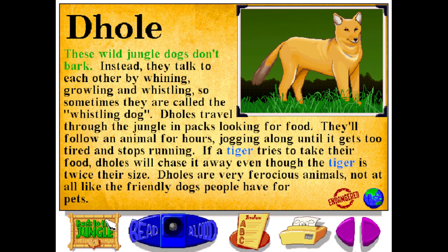These wild jungle dogs don't bark. Instead, they talk to each other by whining, growling, and whistling — so sometimes they're called the whistling dog. Dholes travel through the jungle in packs, looking for food. They'll follow an animal for hours, jogging along until it gets too tired and stops running. If a tiger tries to take their food, dholes will chase it away, even though the tiger is twice their size. Dholes are very ferocious animals, not at all like the friendly dogs people have for pets.